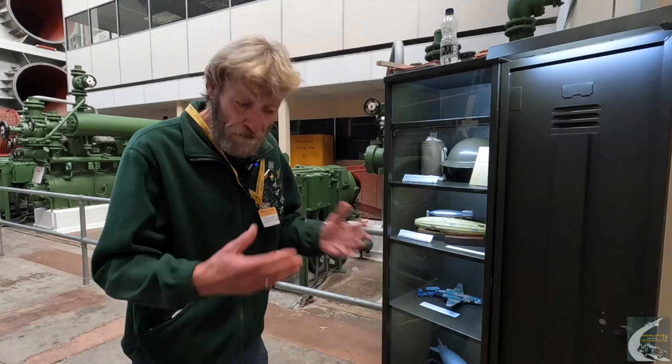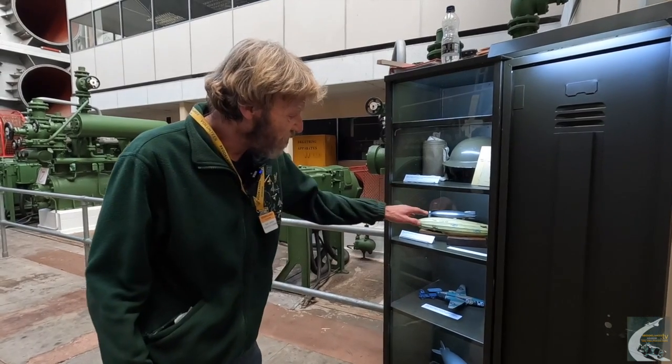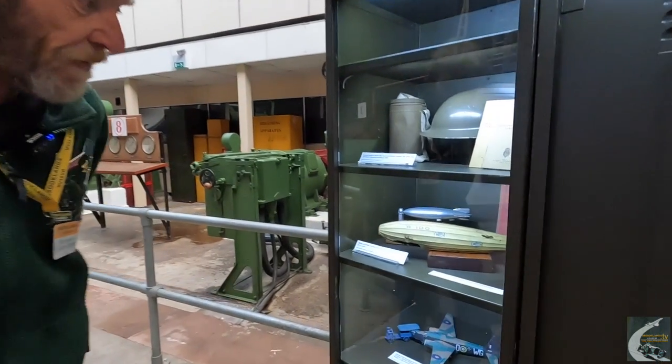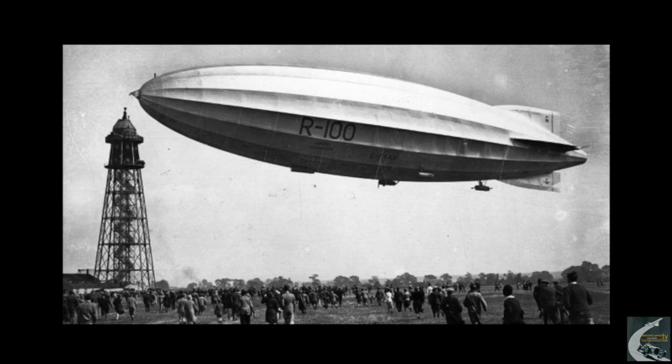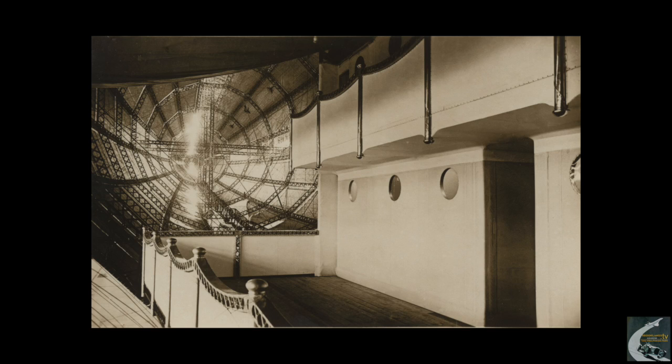As I said, he refined and modified them, and he first used them in the R-100 airship, which first flew in 1929. It's not to be confused with the R-101, which was an absolute disaster and didn't even last a year before it crashed in France.